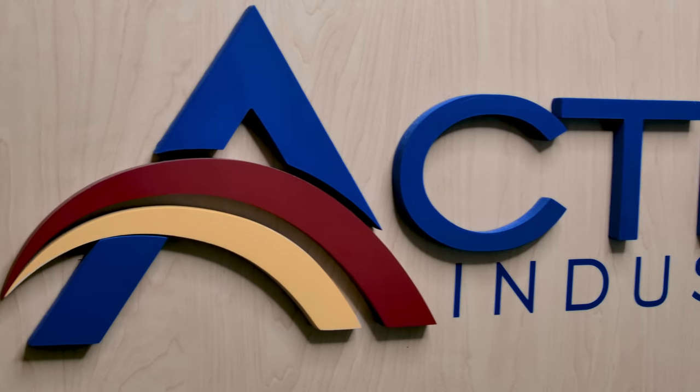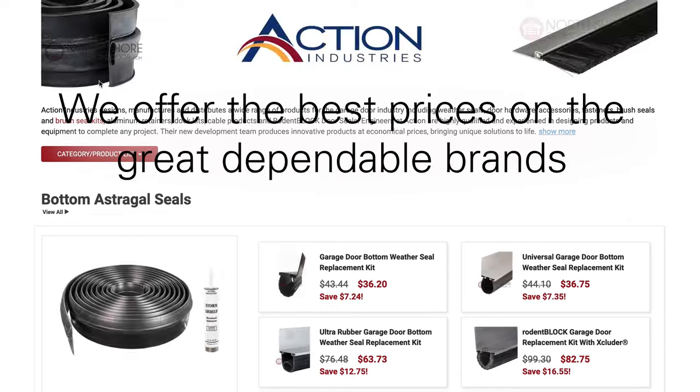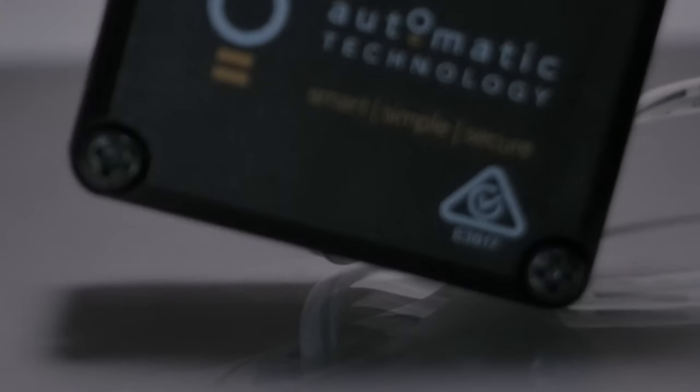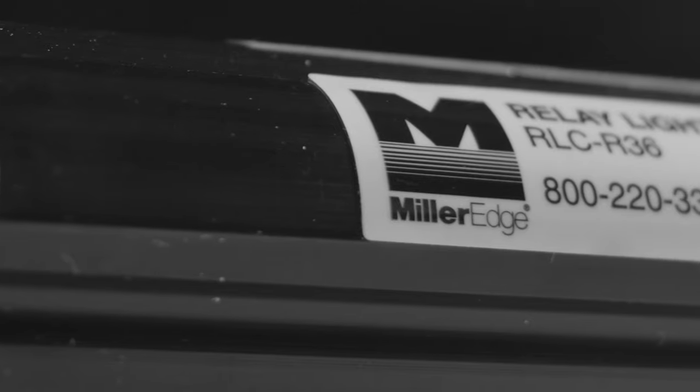We have every trusted brand to get your next project done right. We care about our customers, so we offer the best prices on all the great dependable brands. We have an extensive collection of reliable garage door operator brands, the best brands of motion sensors, radio controls, repair parts, and so much more for your next project.